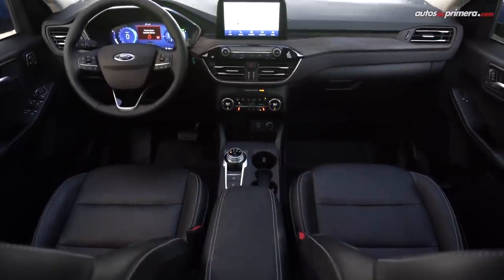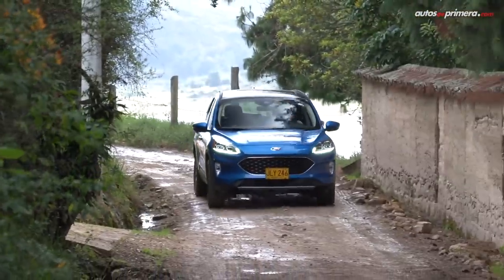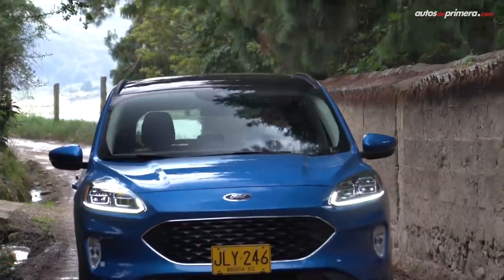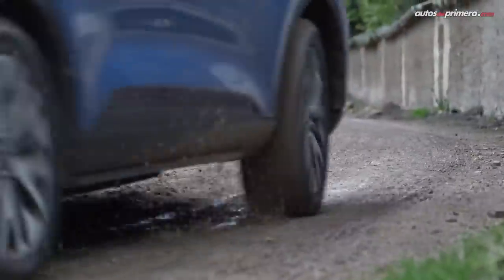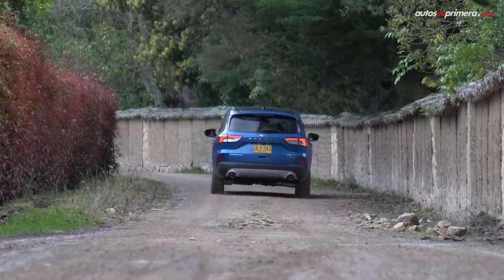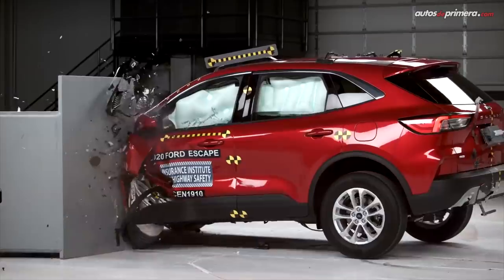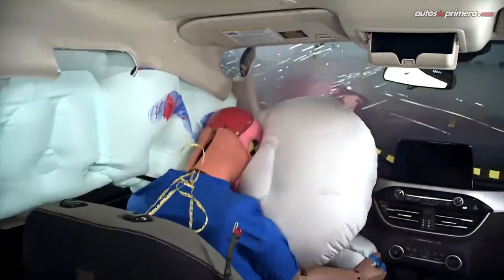Ford sigue siendo uno de los fabricantes que tiene por bandera la seguridad y en esta nueva Escape no es la excepción. Por eso incluye 7 airbags, frenos ABS con EBD, controles de estabilidad y tracción Advanced Track, monitoreo de presión de las llantas, asistente de arranque y descenso de pendientes, anclajes LATCH, control vectorial de torque, entre otros dispositivos. No en vano alcanzó el Top Safety Pick del IIHS de Estados Unidos y 5 estrellas en las pruebas de choque de Euro NCAP.